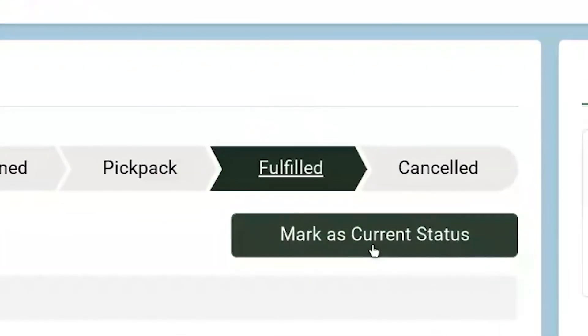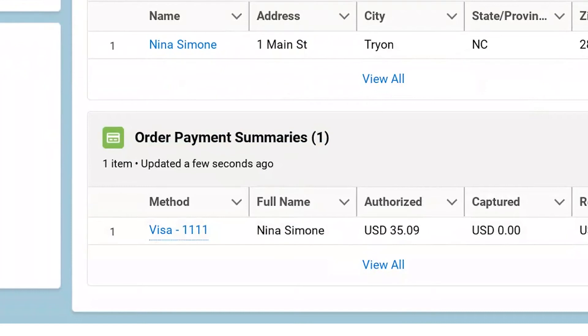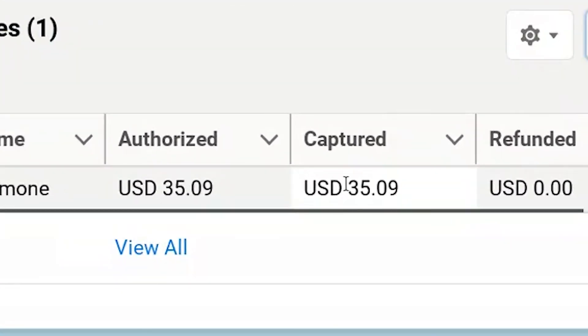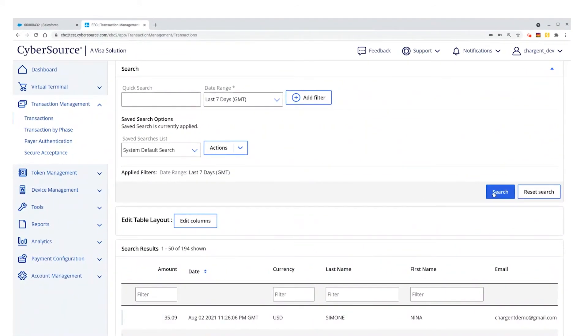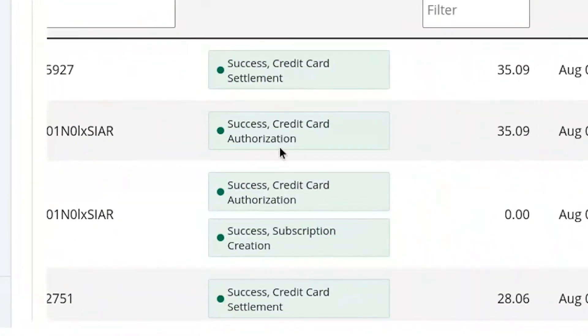And when they're done, the fulfillment agent clicks the fulfilled chevron and clicks mark as current status. Here on my order payment summary, I see the $35.09 for this fulfilled order has been captured. My job here is done. And just to put a bow on this for our esteemed colleagues in the accounting department, we will jump into CyberSource just to show you that the payment was captured successfully here also.